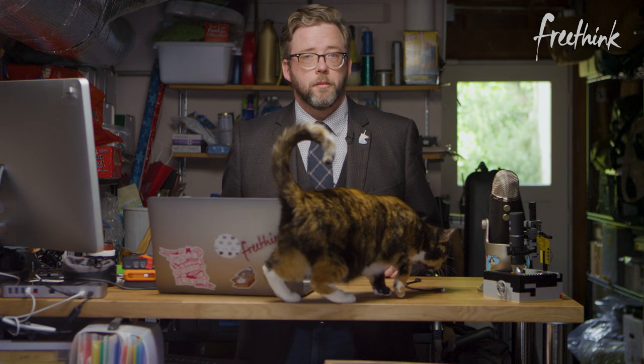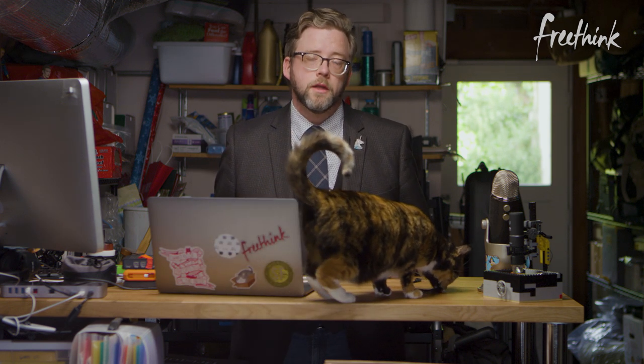Hey everyone! Welcome back to the Freethink Progress Report. I'm back in the garage today with some more news about what's moving forward in the world. Today we're going to be talking about LEGOs, a new saliva test, and how your computer can help find a cure for COVID-19.